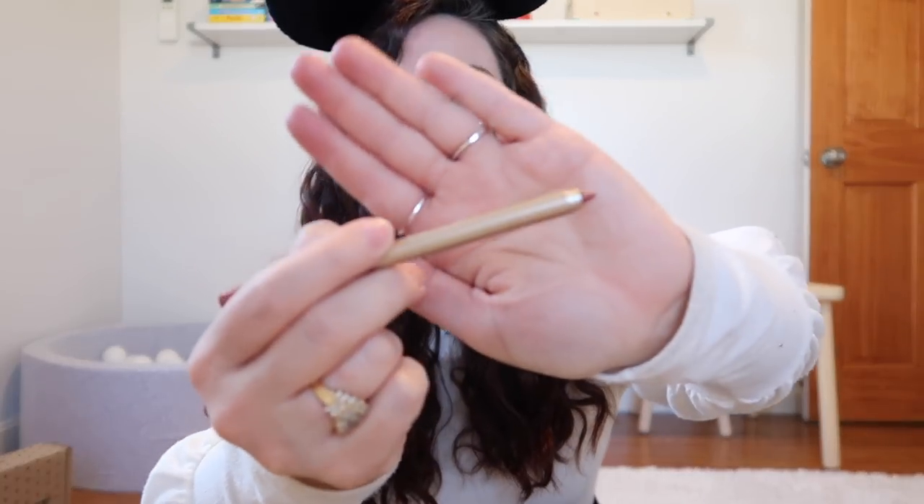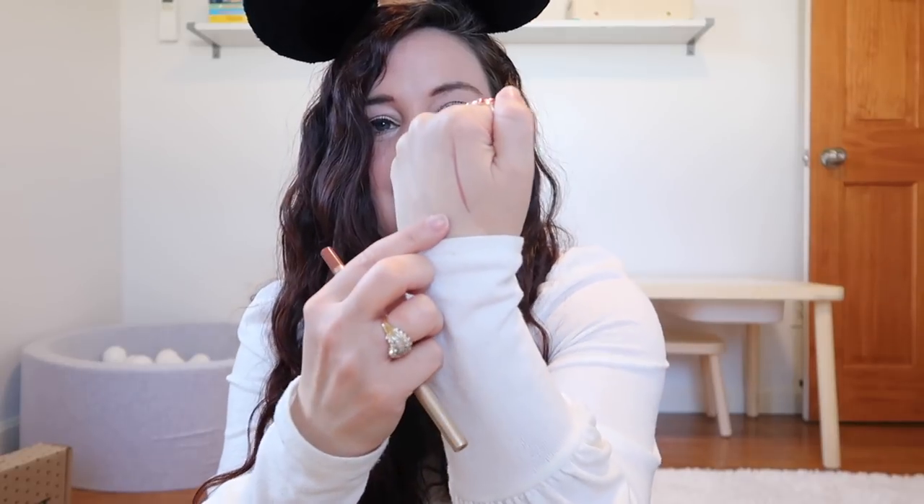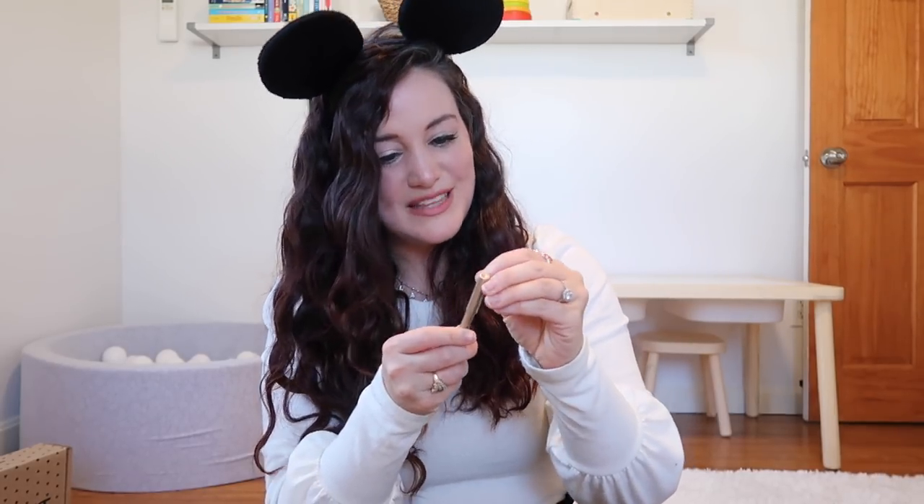Next up we're getting a peel gel liner by Doucce — it looks like a maroon shade. I don't really use these kinds of liners too much; I'm more of a liquid liner girl and I usually only use black. This isn't a color I personally love but I would definitely play around with it and experiment.